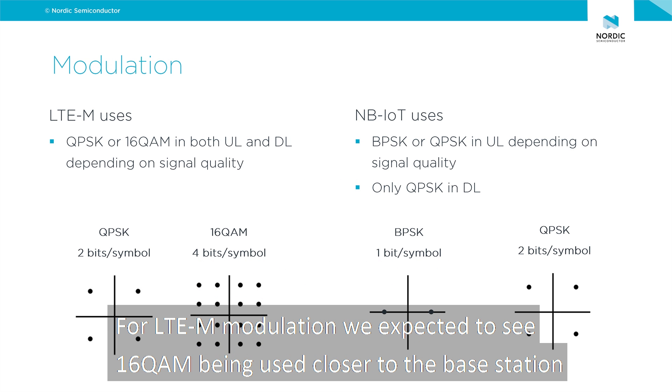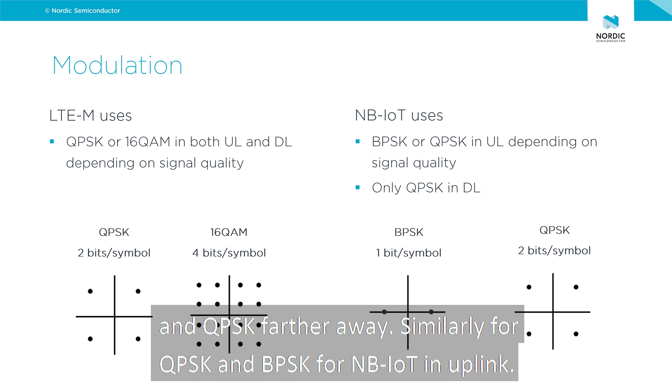For LTE-M modulation we expected to see 16-QAM being used closer to the base station and QPSK further away. Similarly, for NB-IoT we expected QPSK closer and BPSK further away in uplink.